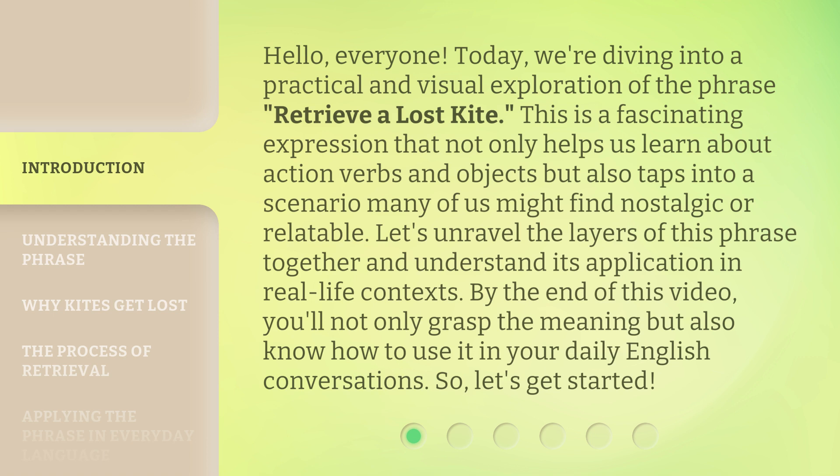This is a fascinating expression that not only helps us learn about action verbs and objects, but also taps into a scenario many of us might find nostalgic or relatable. Let's unravel the layers of this phrase together and understand its application in real life contexts.